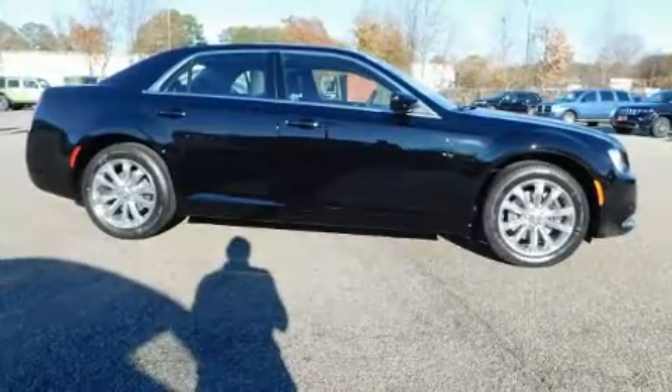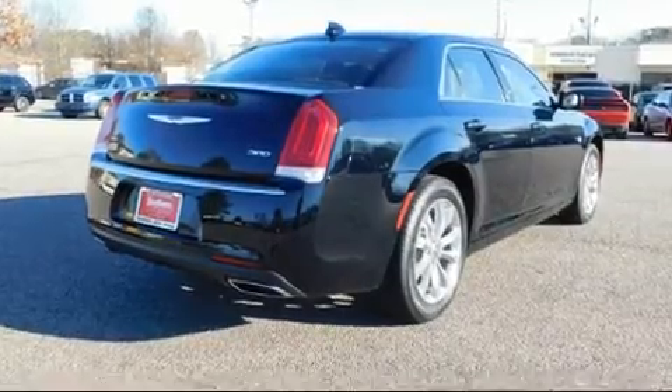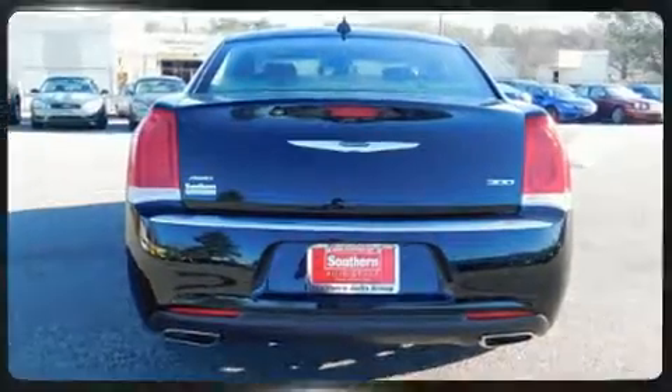Discerning drivers will appreciate the 2019 Chrysler 300. This four-door, five-passenger sedan stands out among competitors in its class. Under the hood, you'll find a six-cylinder engine with more than 270 horsepower, and for added security, dynamic stability control supplements the drivetrain.